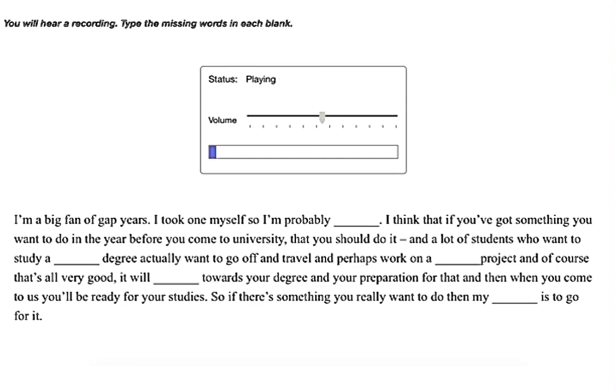I'm a big fan of gap years — I took one myself, so I'm probably biased. I think that if you've got something you want to do in the year before you come to university, you should do it. A lot of students who want to study a biology degree actually want to go off and travel and perhaps work on a conservation project, and of course that's all very good. It will contribute towards your degree and your preparation for that, and then when you come to us you'll be ready for your studies. So if there's something you really want to do, my advice is to go for it.